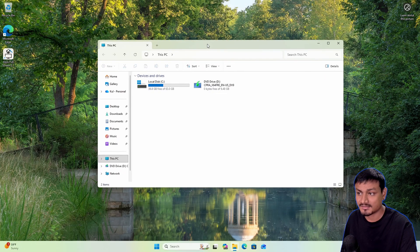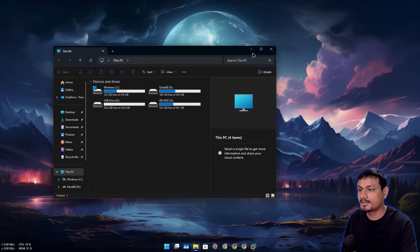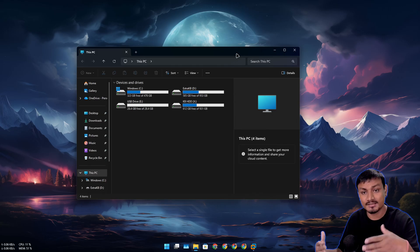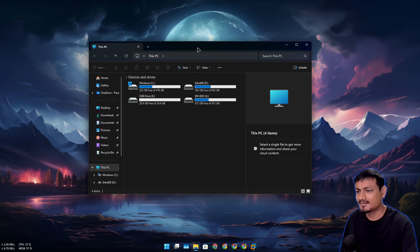Pre-loading Windows File Explorer doesn't make it that much faster — you can just change this one simple option. On my actual PC with 'This PC' set and no pre-loading, it feels much faster. And if you're a Windows 10 user comparing side by side, even with pre-loading, Windows 10's File Explorer will still be faster.